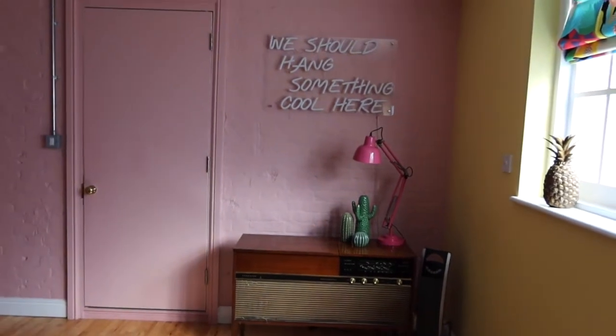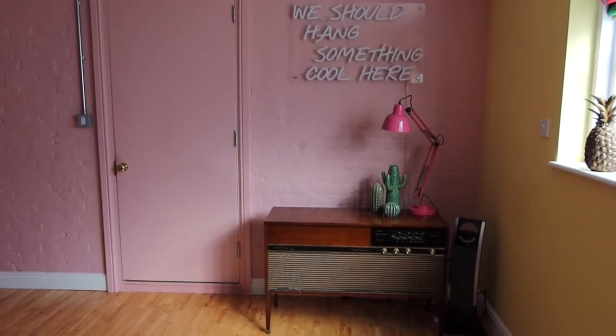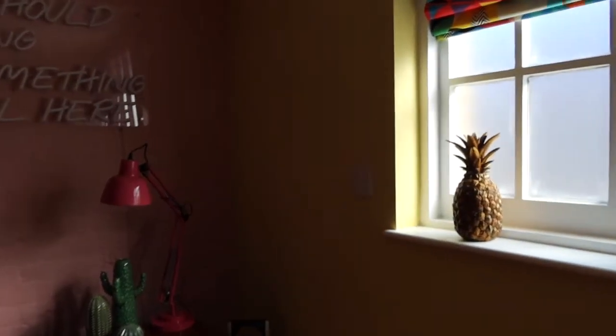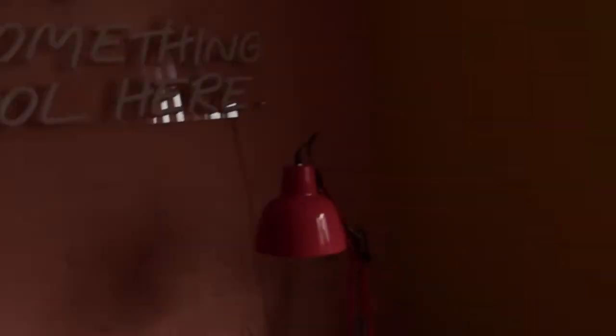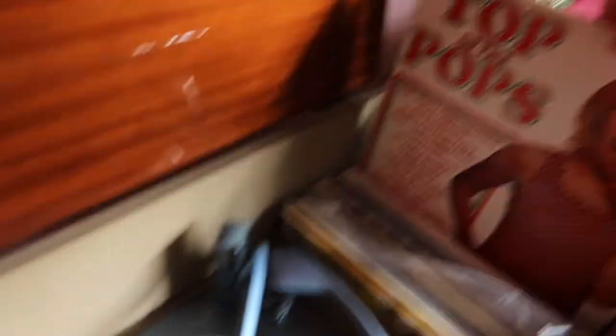I've got a vintage record player with a neon sign, and just a few little ornaments — like an angle-poised light and some little cactuses. Then on the windowsill, I've got a gold pineapple — although it should be in the middle. There we go, nice and central. Inside the record player you can see it's got an old-school record player, and I've got loads of really cute records, like this one, which I thought was a really fun little detail.